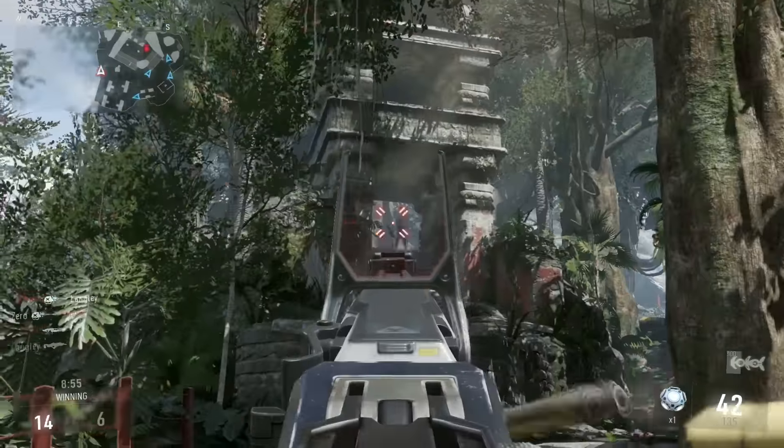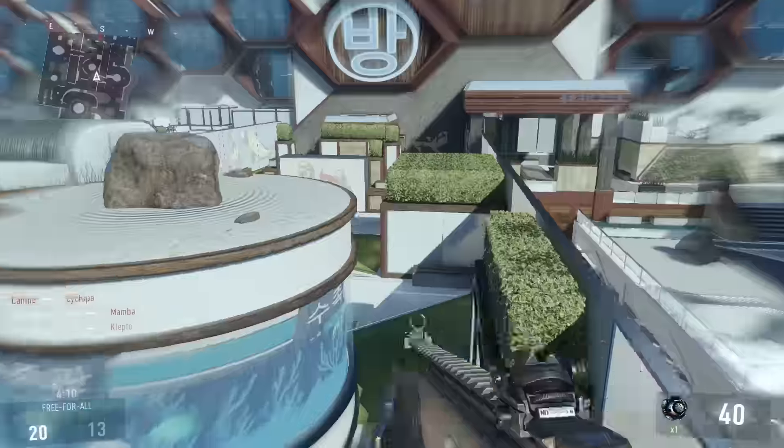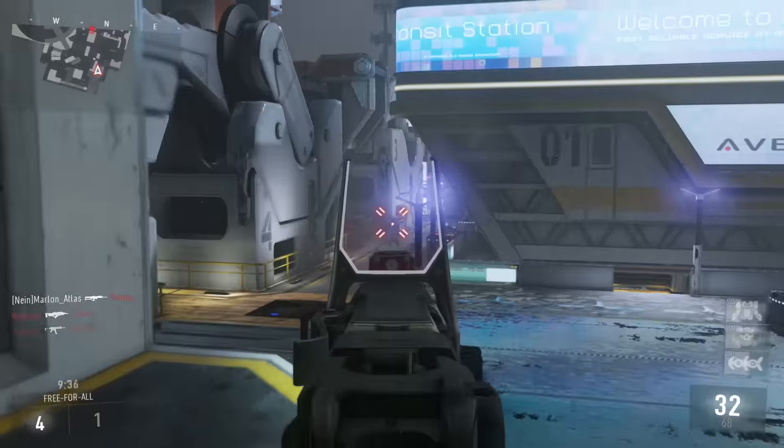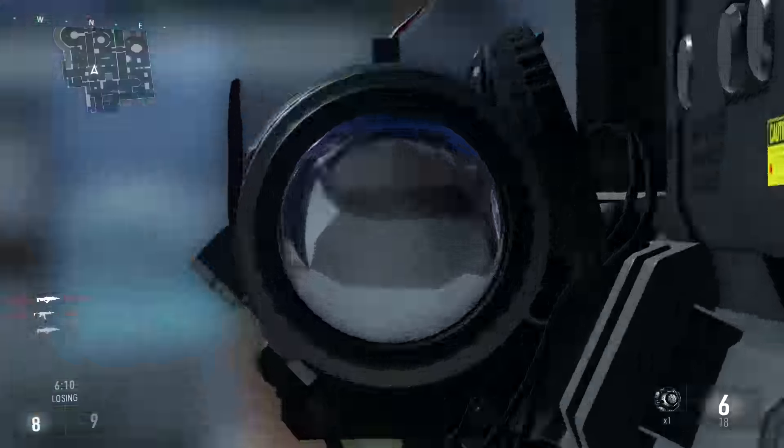The Black Ops 3 Reveal Edition was engineered to dominate in medium to long range combat. It's a must-have for any die-hard Call of Duty fan. Go ahead and grab that cross-map kill before your enemy even knows you're there.